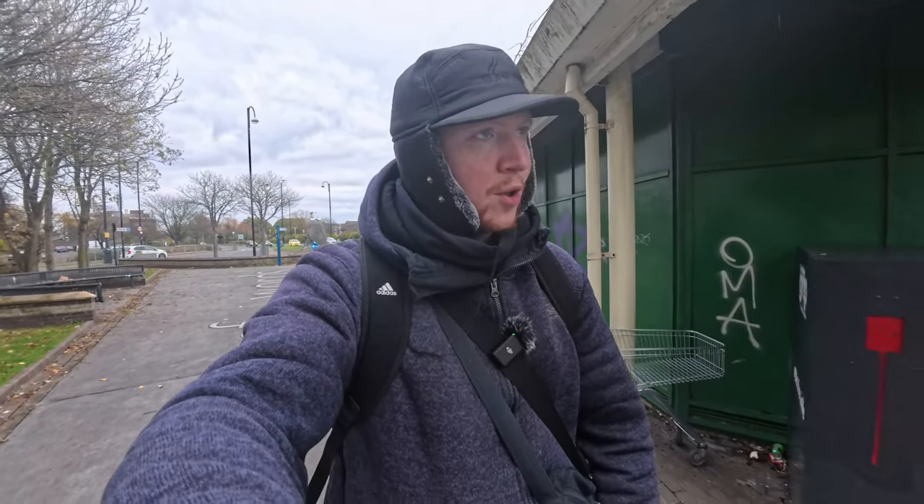Hey guys, welcome back to a brand new video. I'm somewhere new today. I've gone to the other seaside town — I thought I'd have a little trip out to Morecambe. It's quite easy to get to from Blackpool. So yeah, let's have a little wander around Morecambe and see what we can expect.